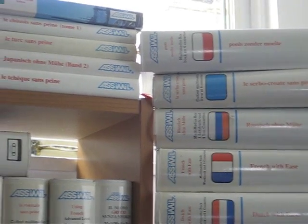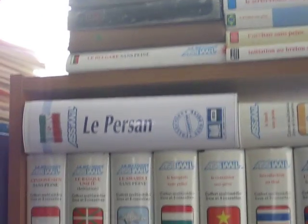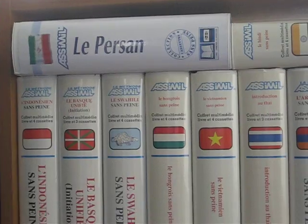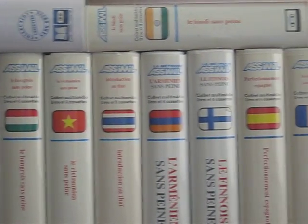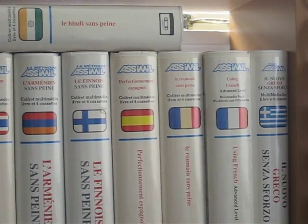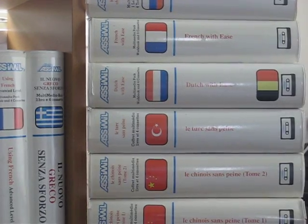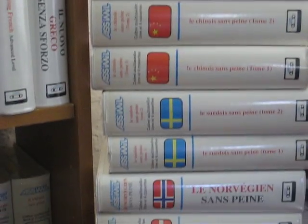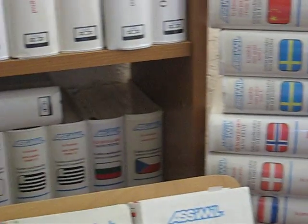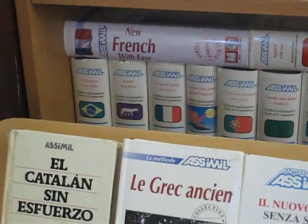This is the Assimil series of manuals and accompanying recordings for teaching yourself foreign languages. There are about 60 different languages in the series, and my personal private collection that you're seeing here is relatively complete, because I have to acknowledge that in being able to study and become a polyglot myself, I owe more to these particular materials than I do to any other single definable source.